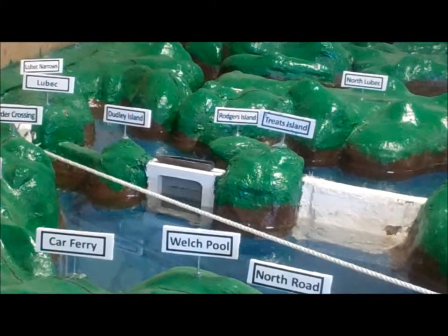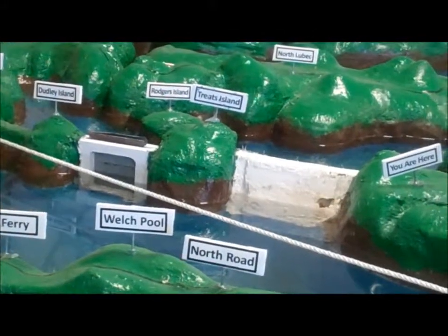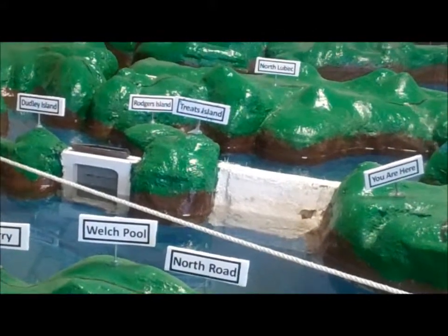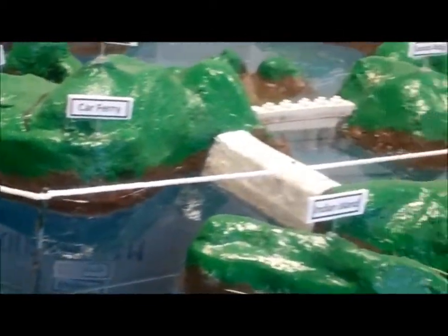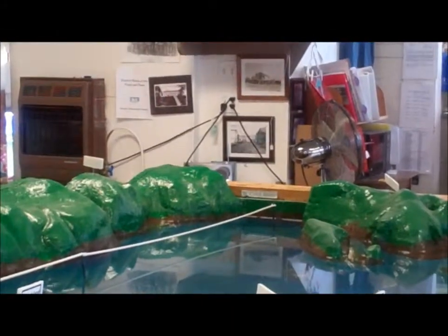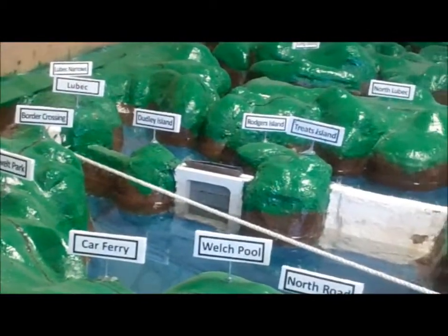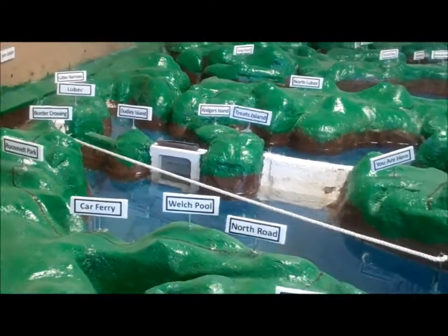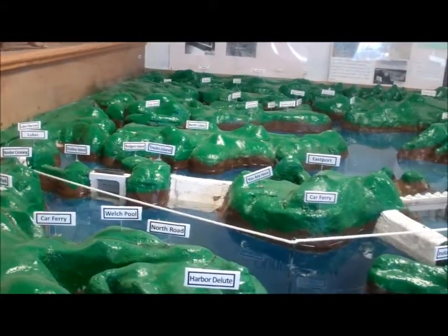The project came back up again in the 60s as an all-American project. This project is partially in Canada — the rope on the model indicates the Canadian border — so it was called the International Project, partly in Canada and partly in the U.S. When it was brought back up in the 60s it was called the All-American Project, and under Kennedy's administration it was revived, but after the assassination it was never brought up again.